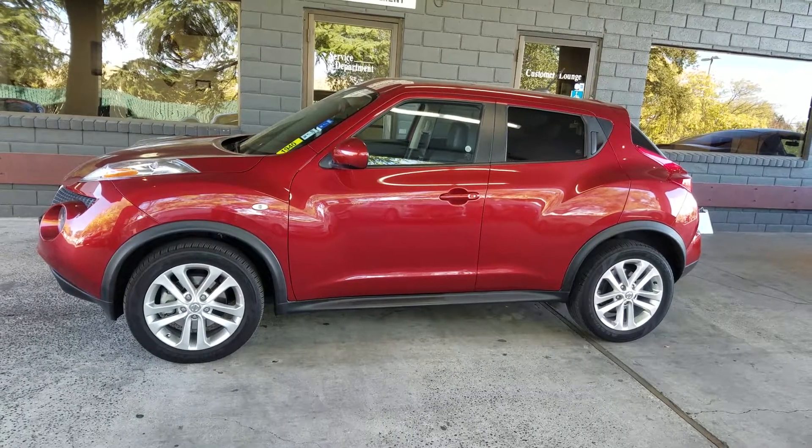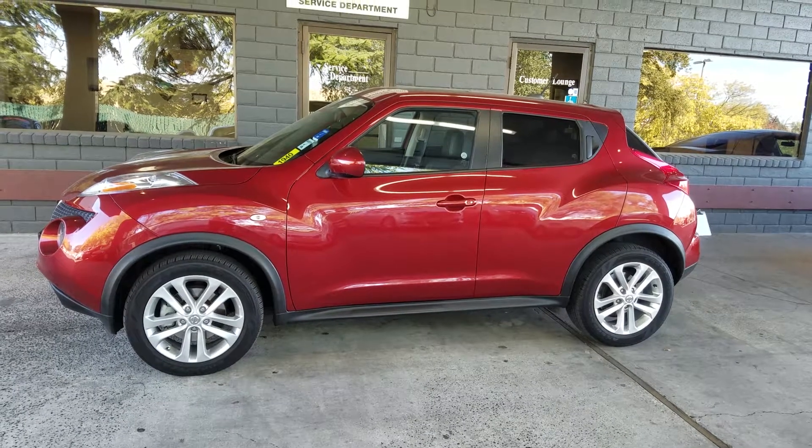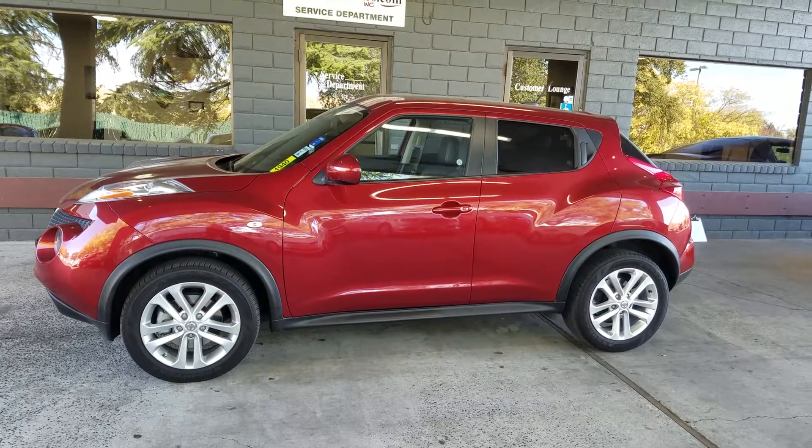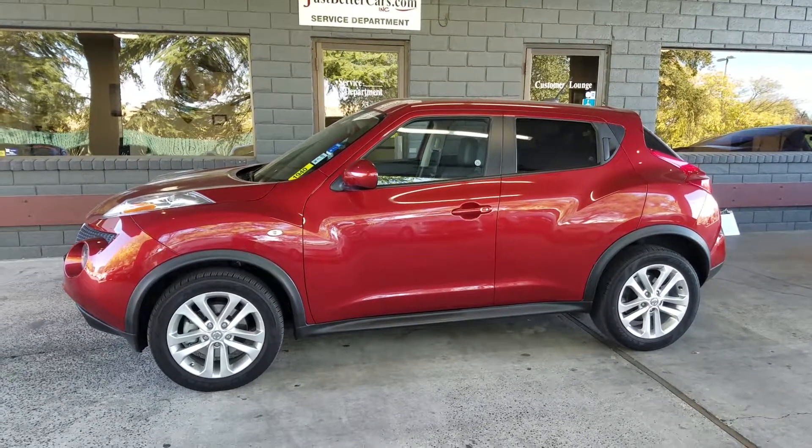Hey, this is Robert at JustBetterCars.com, and this is our 2012 Nissan Juke, stock number 1940J. This thing is absolutely immaculate condition.